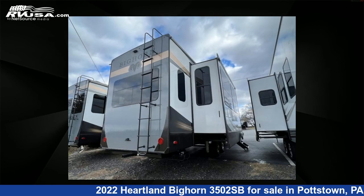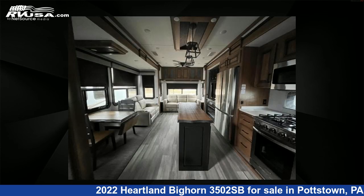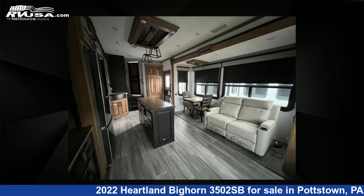The floorplan layout of this fifth-wheel features a front bedroom, kitchen island, and rear living area. For more information and pricing on this unit, and to see all units available for sale by Optimum RV, visit rvusa.com.